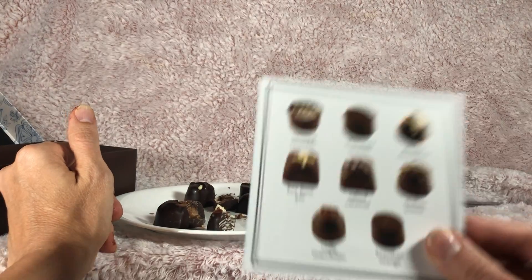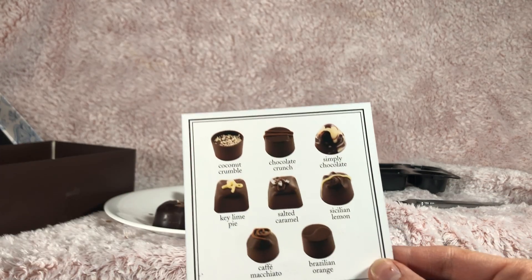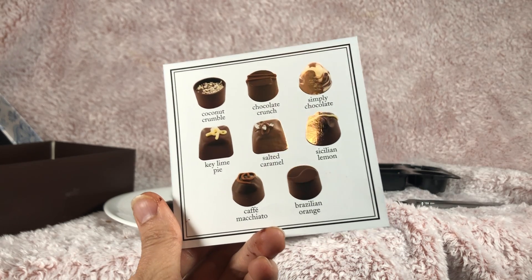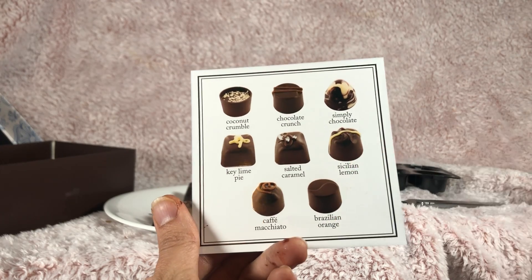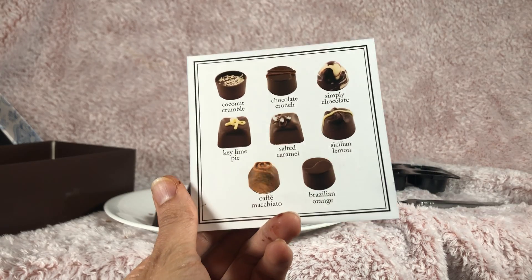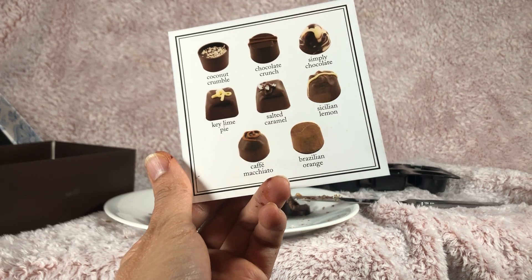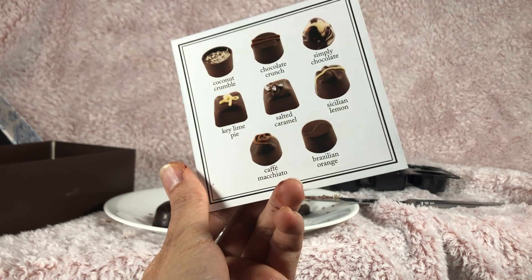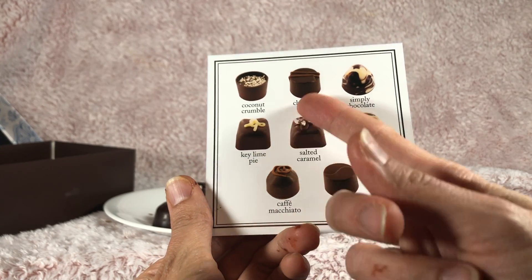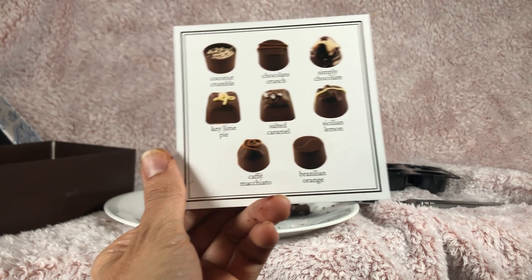Looking over these — which one do I like best? The chocolate I wasn't that impressed with; it didn't have much of a filling. I'm not that fond of orange, lemon, and coffee. I thought there was a lot of salt on the salted caramel — I'm not exactly a fan of a lot of salt; I don't think we need that much iodine. So maybe a toss-up between the chocolate crunch and the key lime pie. But overall, they're all delicious. Definitely...